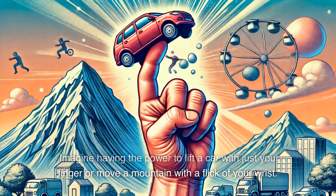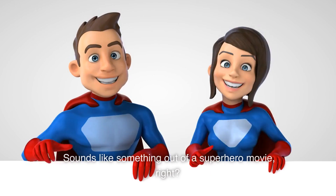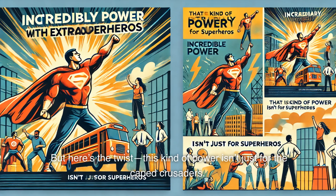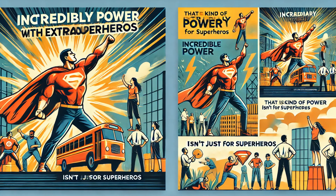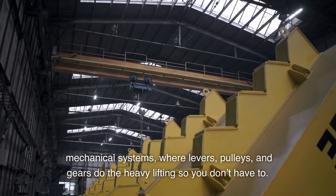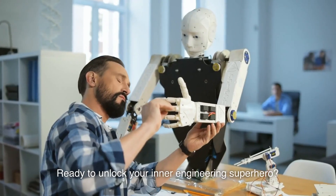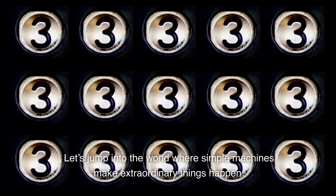Imagine having the power to lift a car with just your finger or move a mountain with a flick of your wrist. Sounds like something out of a superhero movie, right? But here's the twist. This kind of power isn't just for the caped crusaders. It's available to anyone who understands the magic of mechanical systems, where levers, pulleys, and gears do the heavy lifting so you don't have to. Ready to unlock your inner engineering superhero? Let's jump into the world where simple machines make extraordinary things happen.